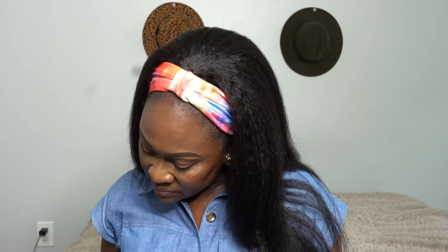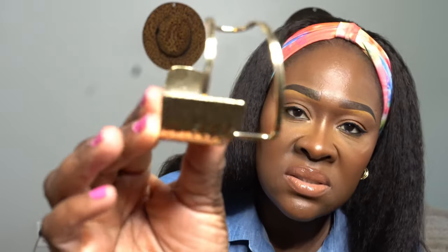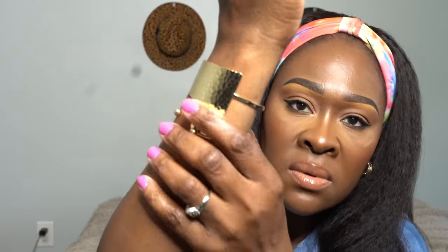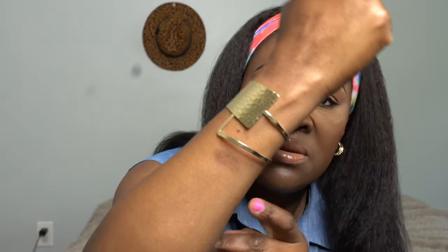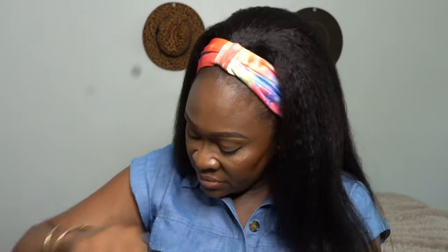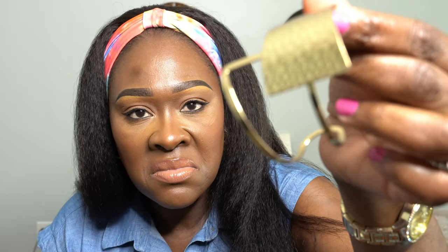I also have a Geometric Design Cuff Bangle — just a nice little gold cuff bracelet you pop on when you're going out. It was $1.95 and it looks really cute.